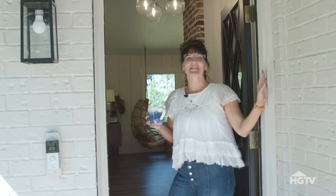Oh hey, HGTV. It's Lindsay from Unsellable Houses. Welcome to my country cottage. Come on in.